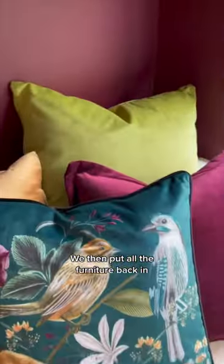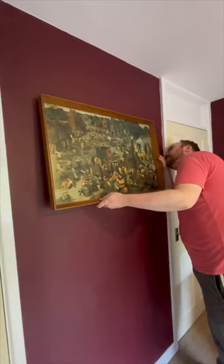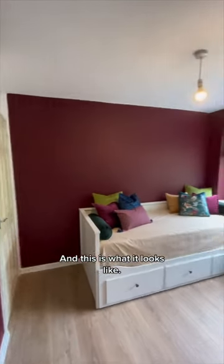We then put all the furniture back in, added some cushions, some blinds, and some artwork to finish off the room as much as we could for the time being — and this is what it looks like.